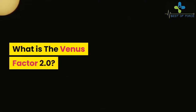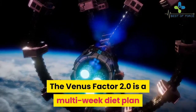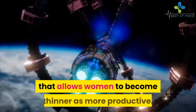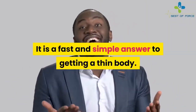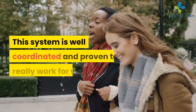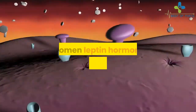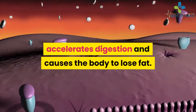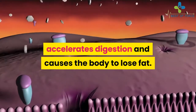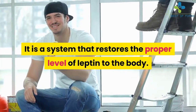What is the Venus Factor 2.0? The Venus Factor 2.0 is a multi-week diet plan that allows women to become thinner. It is a fast and simple answer to getting a thin body. This system is well-coordinated and proven to really work for women. In women, the leptin hormone is responsible for fat loss — it accelerates digestion and causes the body to lose fat. This system restores the proper level of leptin to the body.